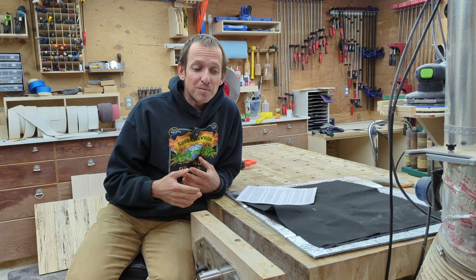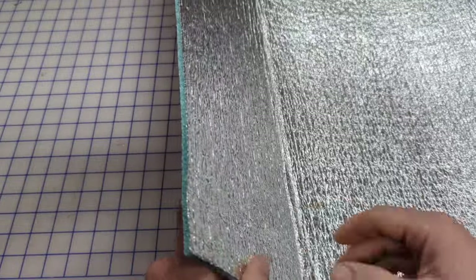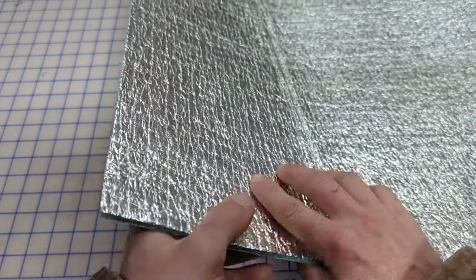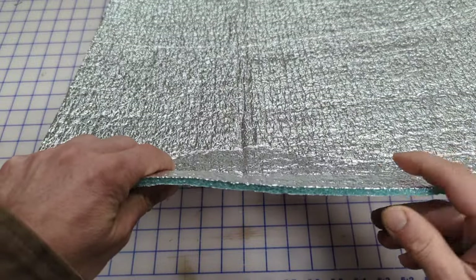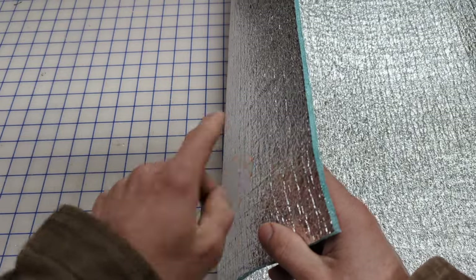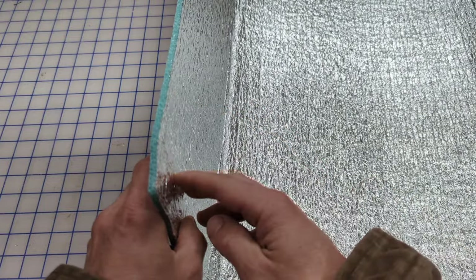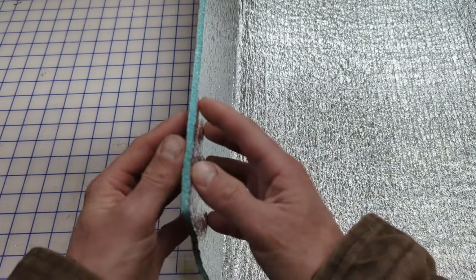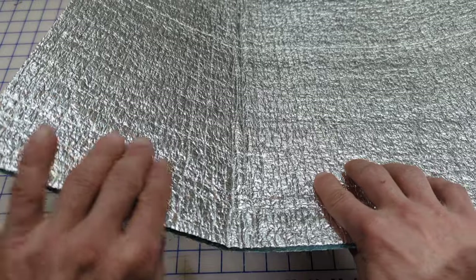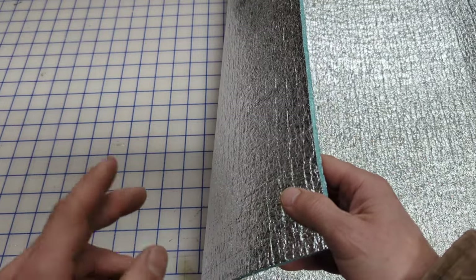Today's first installment is on window shades for camper vans and their thermal or insulating properties. What this video will demonstrate is that all the companies making these removable window shades are using foil-faced insulation as the core with fabric on both sides. In a home building application, these products have two great insulating properties: they reflect radiant energy and have low emissivity on the back side. But when you cover those sides with fabric, you remove all those positive properties — and that is exactly what all these companies are marketing to you.